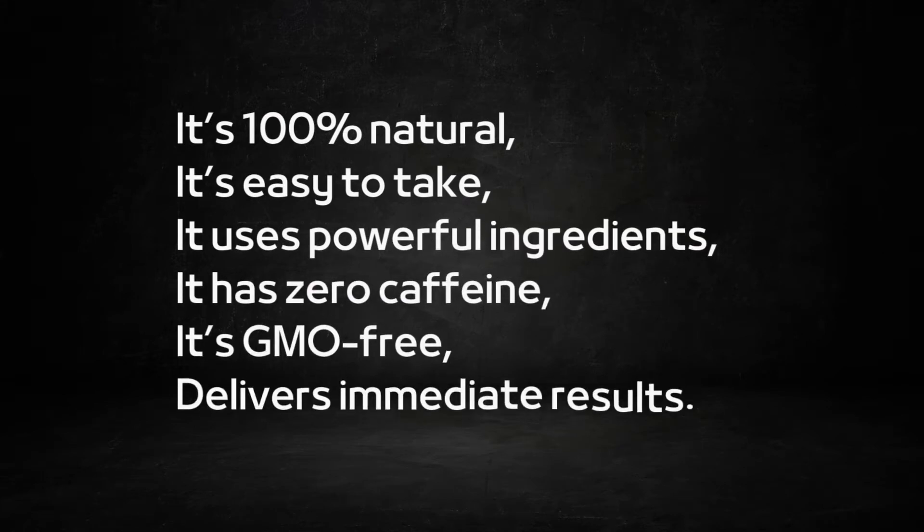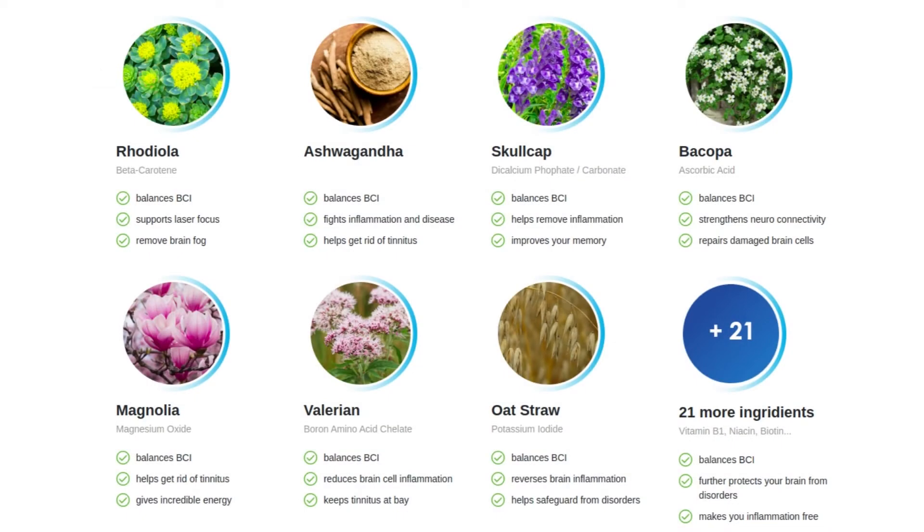Renew Hearing Support ingredients include Rhodiola, Ashwagandha, Skullcap, Bacopa, Magnolia, Valerian, Oat Straw, and 21 more ingredients.